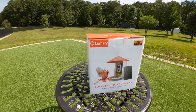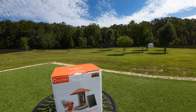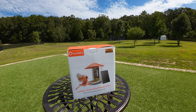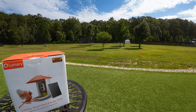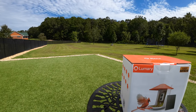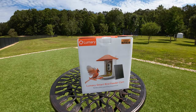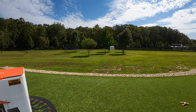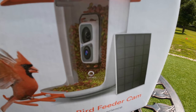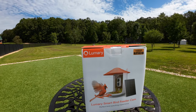Hey everybody, we have tons of birds. We got hummingbirds, which are pretty cool. We got all kinds of other different birds — cardinals, blue jays — and we have some little feeders around. We're always watching them and it's just cool. And we came across this really neat bird feeder because we're always taking pictures of the birds. This bird feeder has a camera on it, a solar-powered camera, by Lumeri.